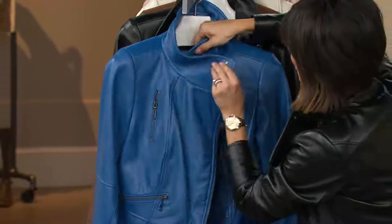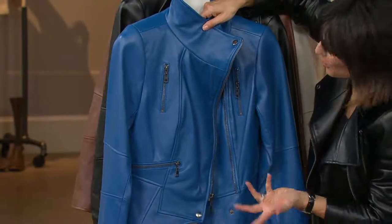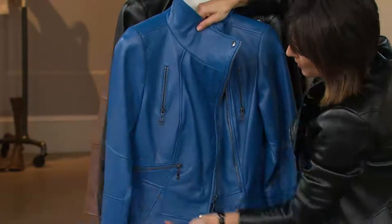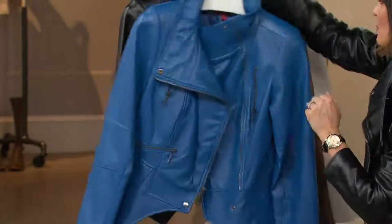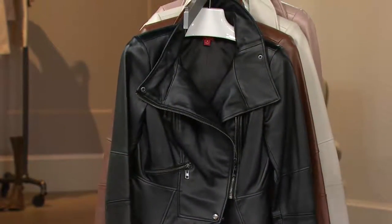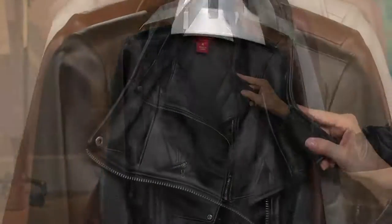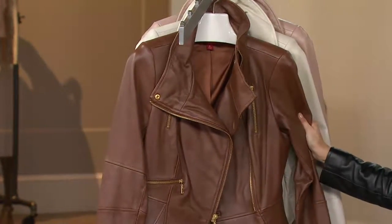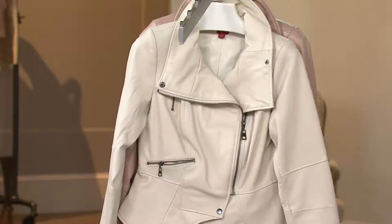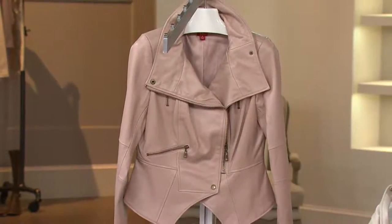Here it is again in the vibrant blue — this one is done in the gunmetal hardware option. You could even unzip all the zippers if you want to add a little edge. Here it is in the classic black — a more feminine twist with that peplum and that very feminine collar. Here's Diana's brown with the gold hardware — British Tan. Then my favorite, the chalk — just get that home and try it on. And then that lovely blush.